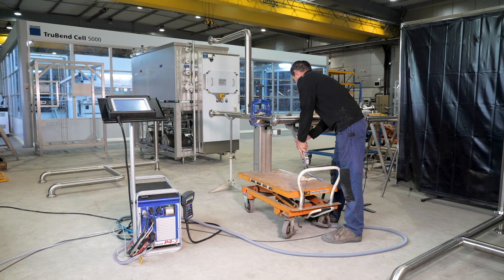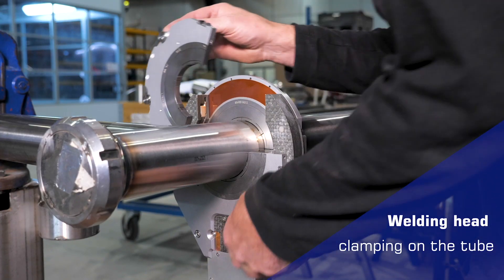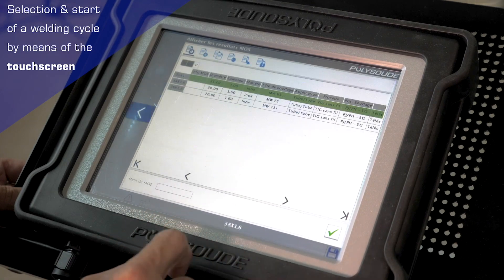Hans-Peter Mariner, CEO of Polysoude. What is Polysoude? A dynamic, innovative company. We are inventors in orbital tube welding — tube welding by an automated process called TIG orbital welding. It's definitely considered as innovative technology and a continuously evolving technology.